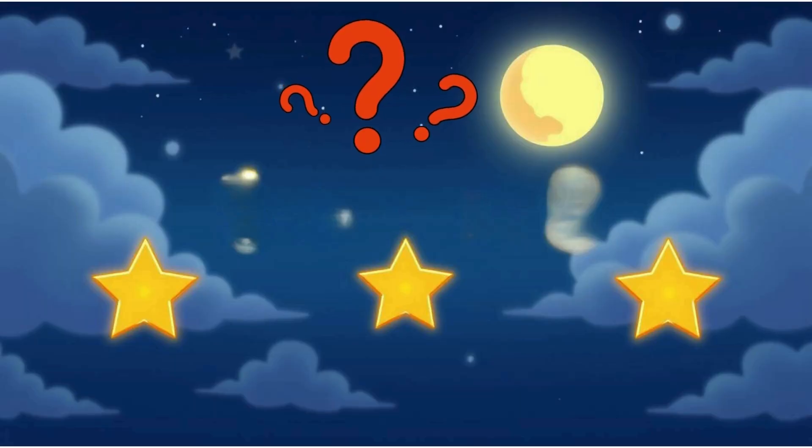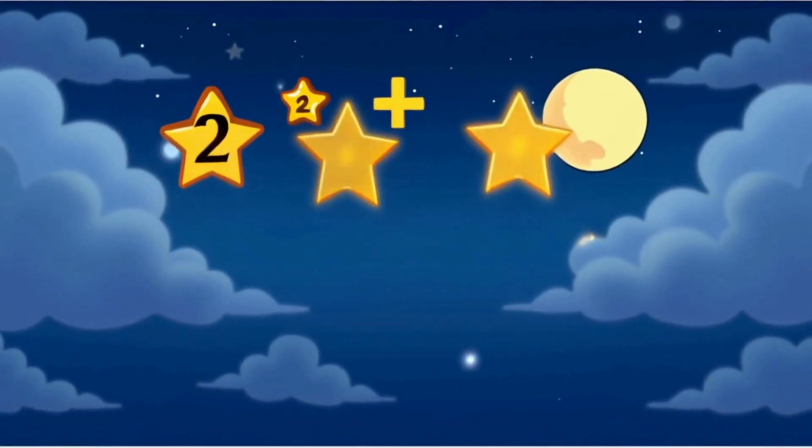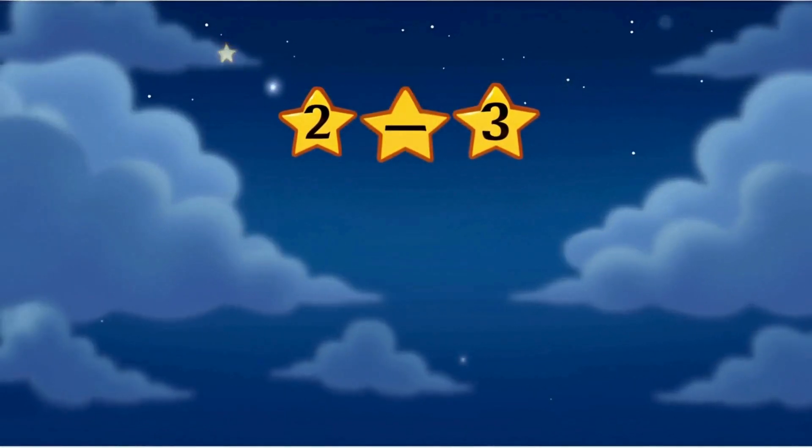How many stars are in the sky? Three. That's right. Remember, one and two make three. You can also say, one plus two makes three.